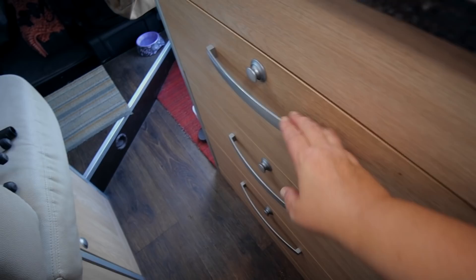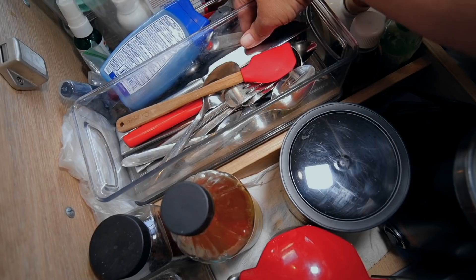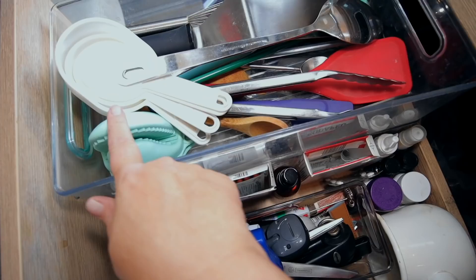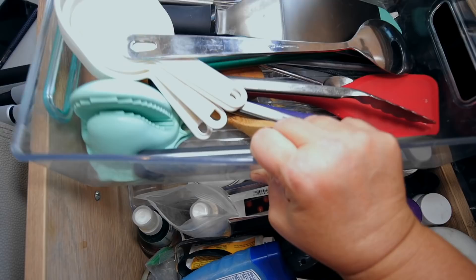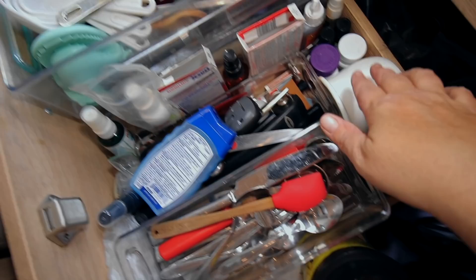Next are the drawers with all my utensils. I added clear plastic stacking trays that fit right into each other and stay still when you drive. I've got utensils, pot holders, and measuring cups over here. This drawer is double-stacked for items I don't use very often but still like to have on hand.